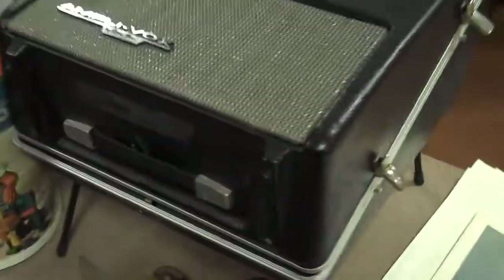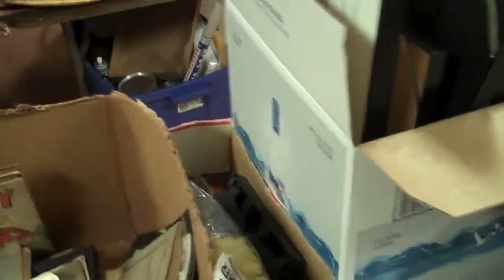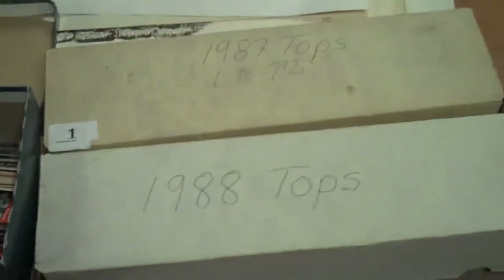Some nice items on the table. Look at this old Amplivox turntable - a neat one. You have boxes full of plants. More Coca-Cola. Back to the tables on the other side - look at these, the 1987-1988 Topps baseball cards.